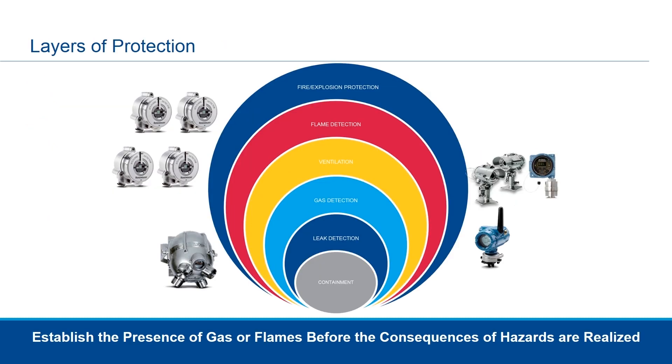Layers of protection are commonly referenced in flame and gas detection. When we talk about layers of protection, we're talking about the different levels of protection that different technologies and devices can provide along the timeline — from when a gas breaks containment, to as it develops into a cloud, and then, if combustible, eventually an explosion. The goal is to establish the presence of gas and/or flames before the consequences of hazards are realized. Using leak detection, gas detection, ventilation, flame detection, and fire/explosion protection, we can combine all of these to provide multiple layers of protection.